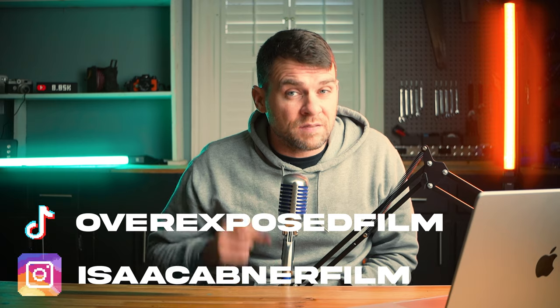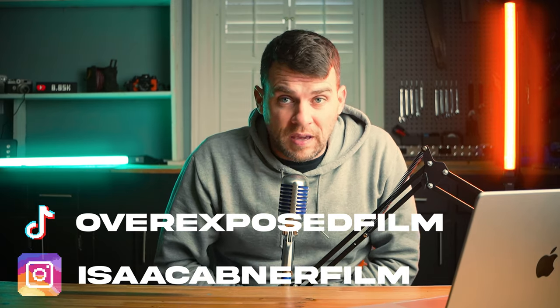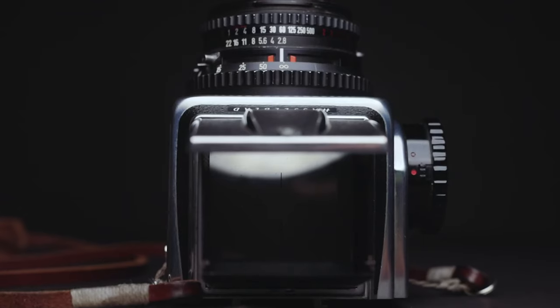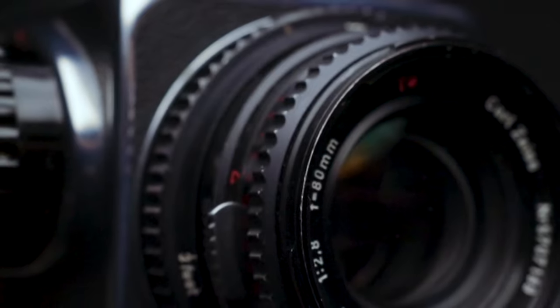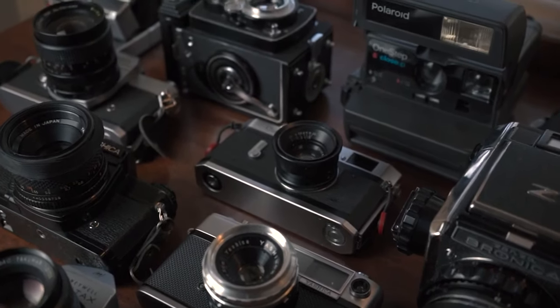Inflation has made everything stupid expensive. Anybody remember dollar menus? Just because you can't get a McChicken for a dollar anymore doesn't mean that there aren't good deals to be found on film cameras. Lucky for us, they made millions and millions of film cameras year after year for almost a century, so there are tons of great options out there. In this video, I'm gonna show you 50 awesome film cameras that you can still buy for less than $50.